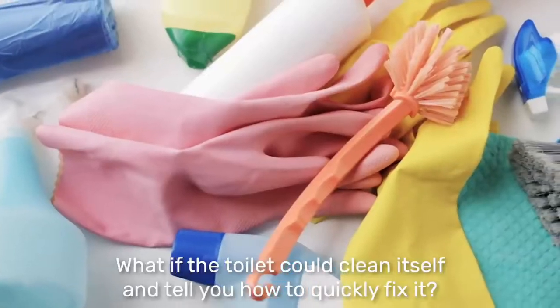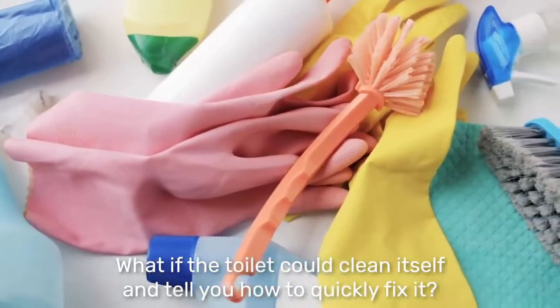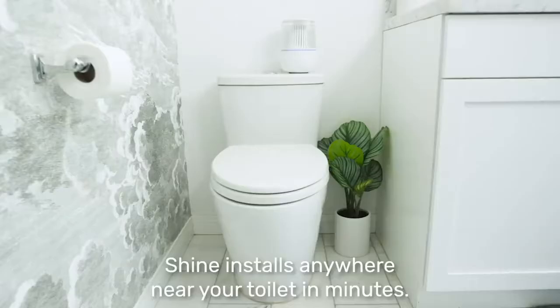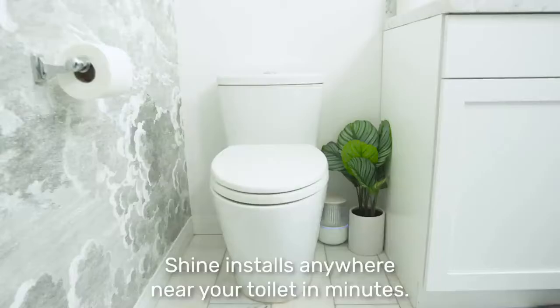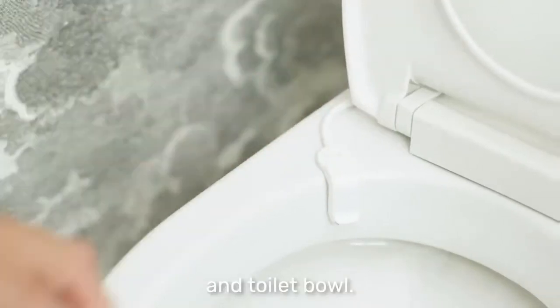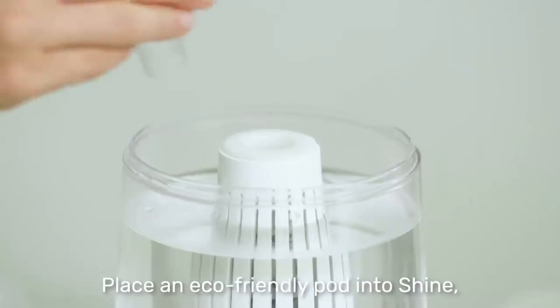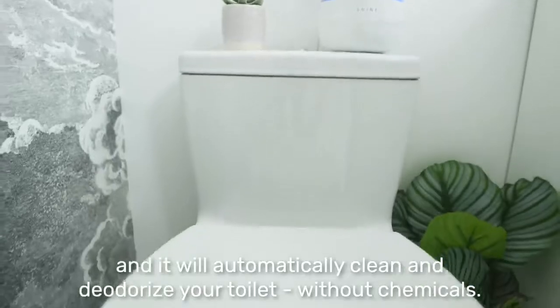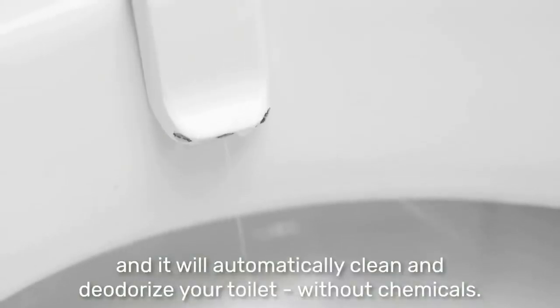What if the toilet could clean itself and tell you how to quickly fix it? Introducing the Shine bathroom assistant. Shine installs anywhere near your toilet in minutes. Just attach the Shine sensors to the water line and toilet bowl. Pour in some tap water, place an eco-friendly pod into Shine, and it will automatically clean and deodorize your toilet without chemicals.